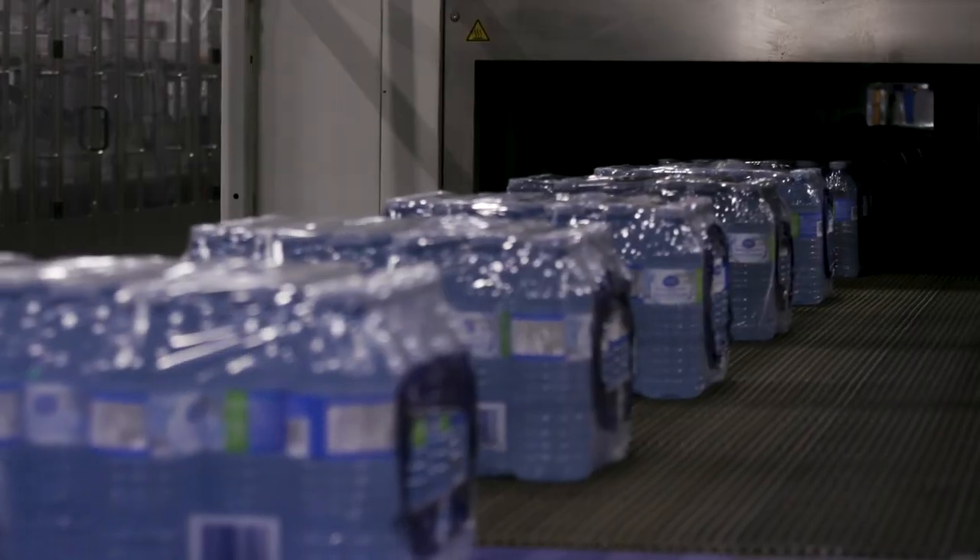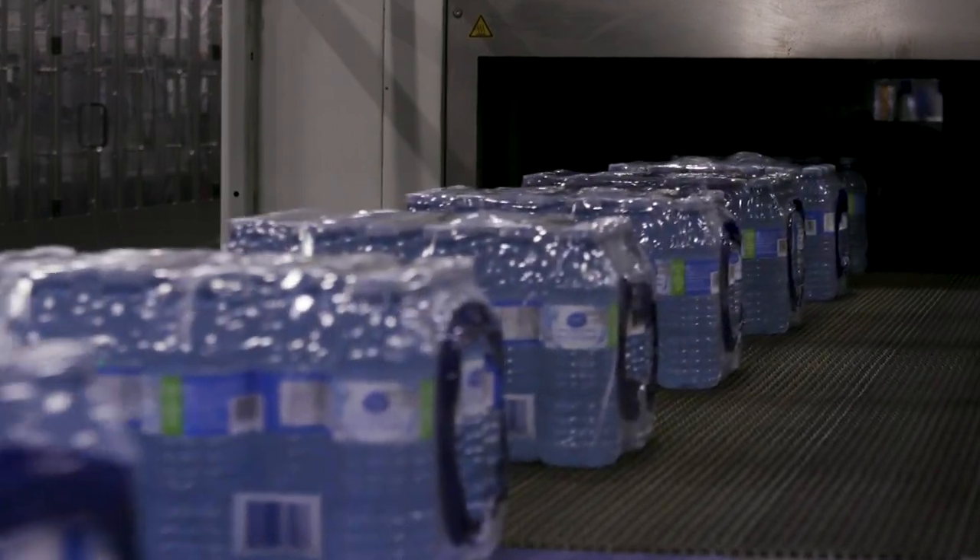It's a very simple thing to do. You buy a case of water, you put it in your blue box, we do the rest. And you help save this planet.